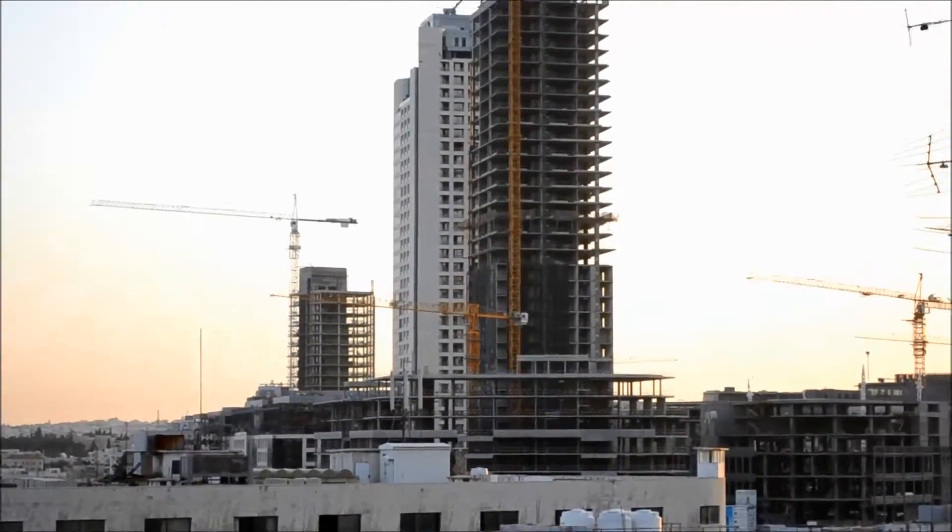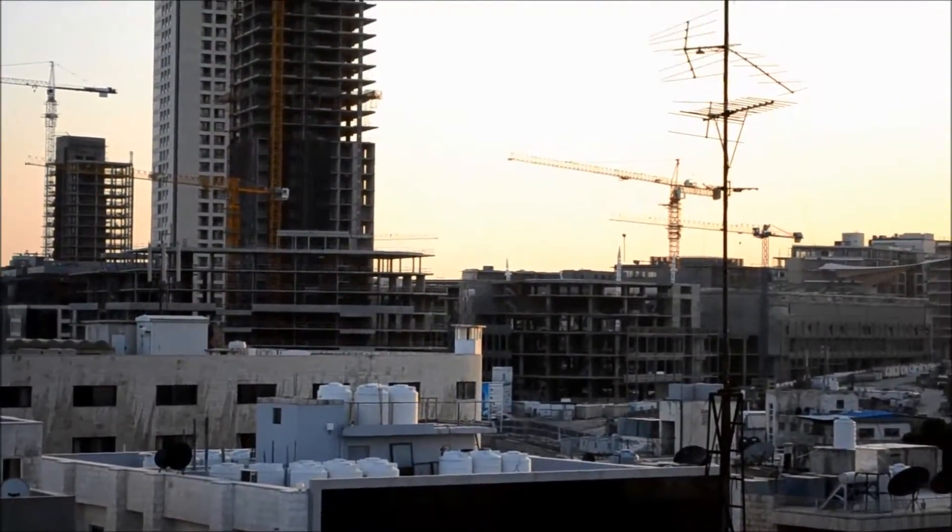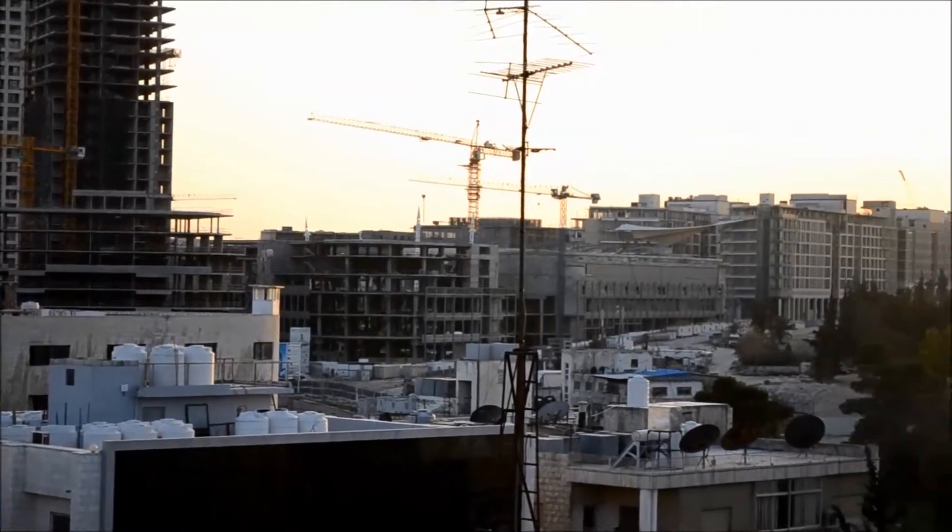Here we have some skyscrapers. This is supposed to be the new downtown area in the future that they're just now building.